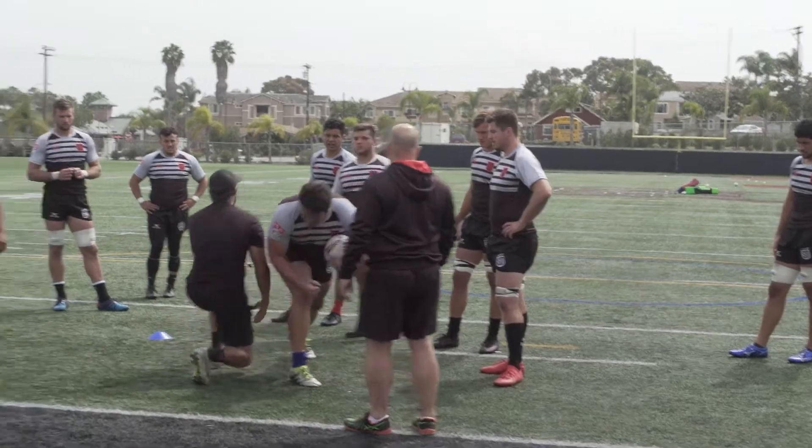Rugby is similar to American football and a lot of the physical aspects are transferable, but it's constantly flowing so it's a very fun sport to watch. Each game is 80 minutes with two 40-minute halves and about a 10 to 15 minute halftime depending on the game.